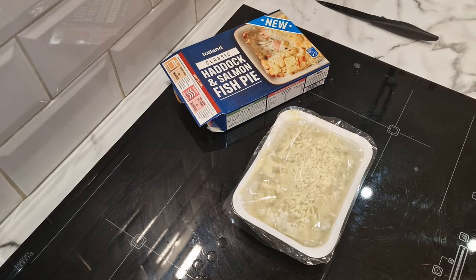If you've had this new haddock and salmon fish pie, let me know in the comments what you thought of it. If you haven't, stay tuned and I'll let you know what I think, and then you can let me know in the comments whether you're going to try it. It's not for everyone — not everyone likes fish, fish pies, or even cheese. While you're down in the comments, if you want to drop this video a like, it really does help push the video out to more people and I massively appreciate it.